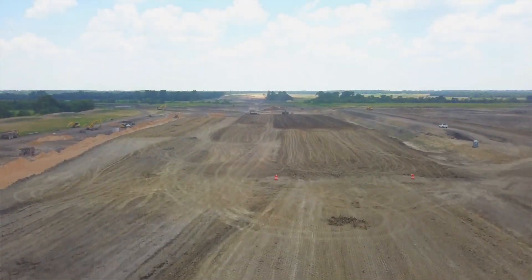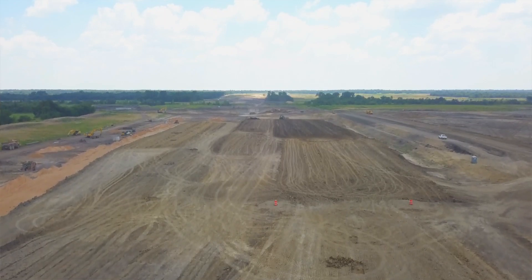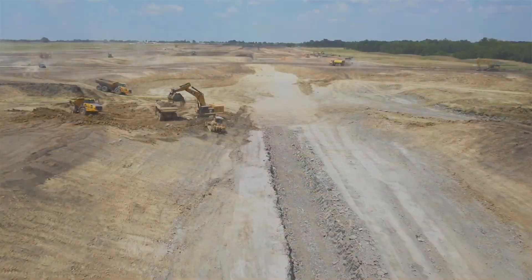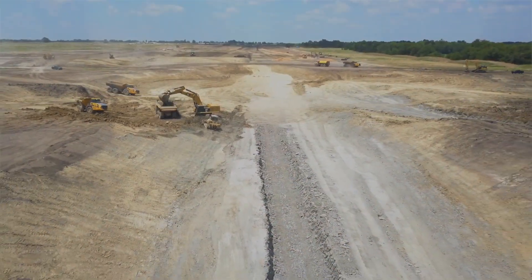The dam is approximately two miles long, and its peak is going to be about 90 feet. Over the next three years, they'll be placing about 5 million yards of dirt and about 200,000 yards of concrete to make the spillway.